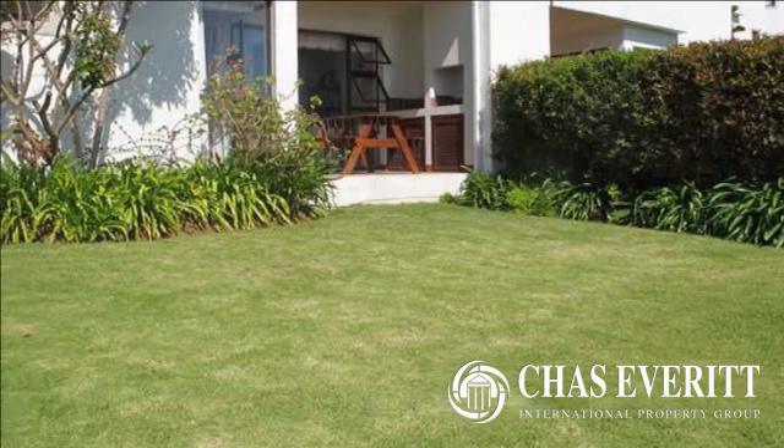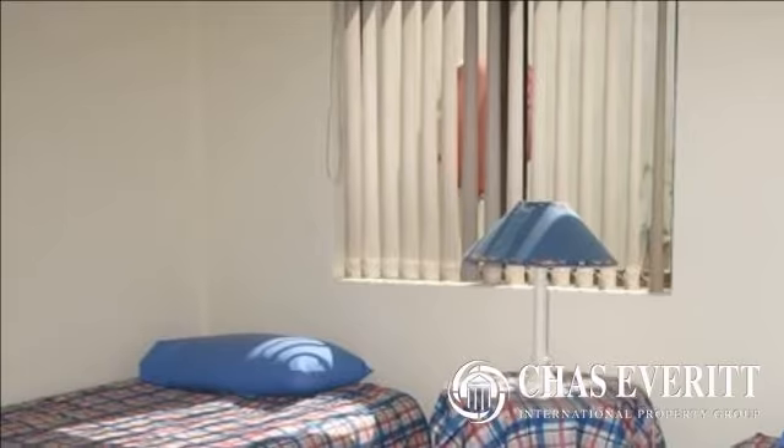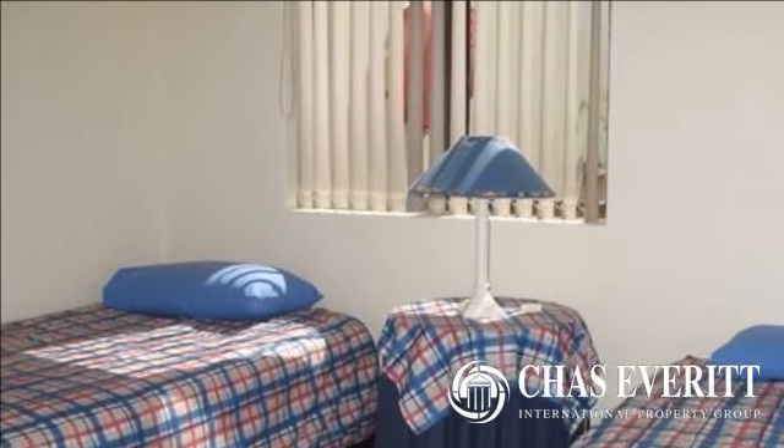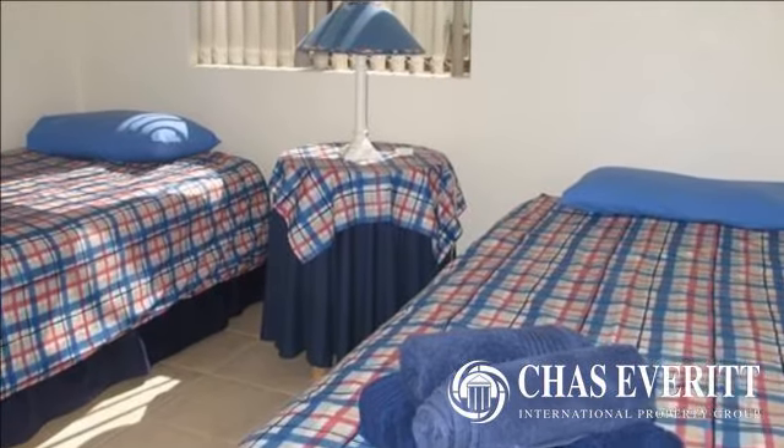The apartment is tastefully furnished and is essentially the perfect turnkey lock-up-and-go. This unbelievable price includes all contents as well as two exclusive use carports. This is the one.